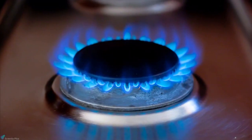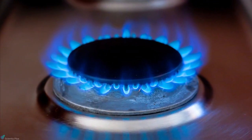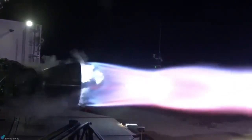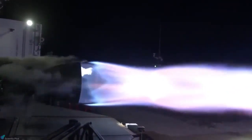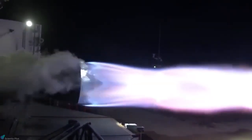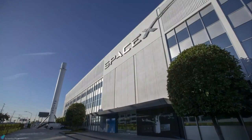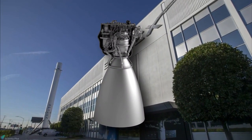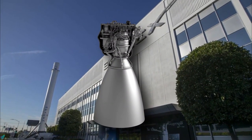Compared to RP-1, methane engines have a major advantage of providing cleaner combustion, thus eliminating concerns with sooting on the engines, especially when looking at regular reuse without significant refurbishment between flights. SpaceX arrived at the choice of a methane engine after ruling out RP-1 and hydrogen by considering five crucial factors. While vehicle size favored kerosene and reusability favored hydrogen as fuel, vehicle size, cost, reusability, and Mars propellant production all favored methane as the fuel.